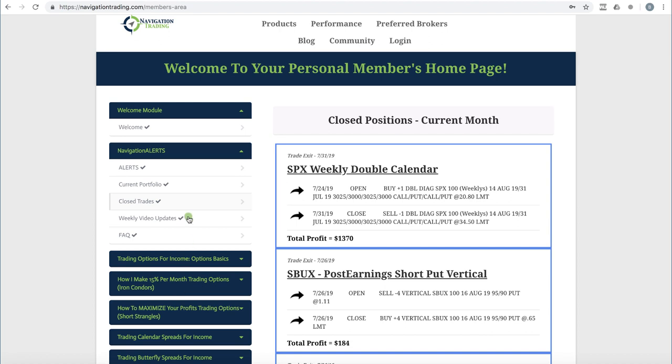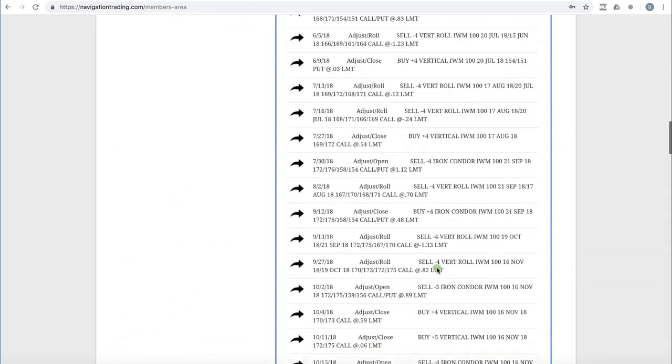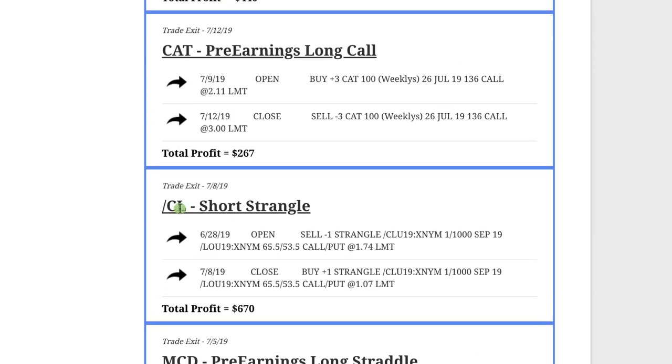As a pro member, we're now looking at the navigation alerts closed trades. Starting with McDonald's, we did a pre-earnings long straddle and booked a nice profit of $366 on that trade. In CL, which is oil futures, we did a short strangle and booked a nice profit of $670.